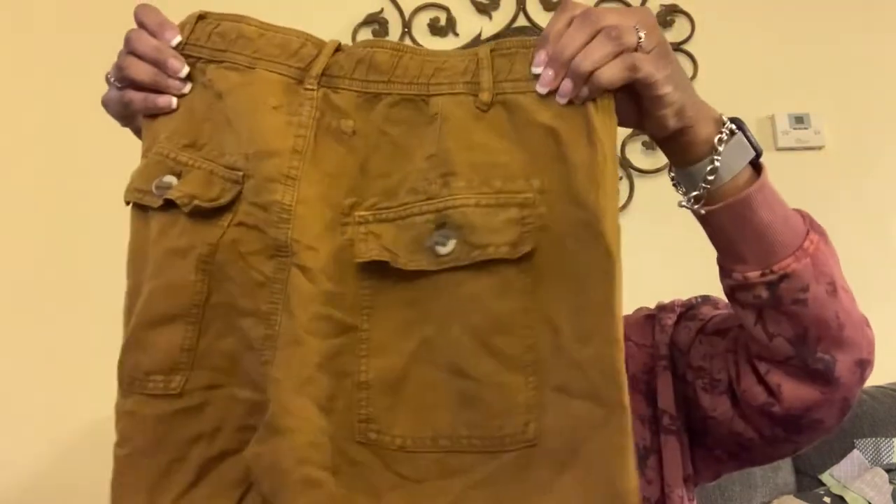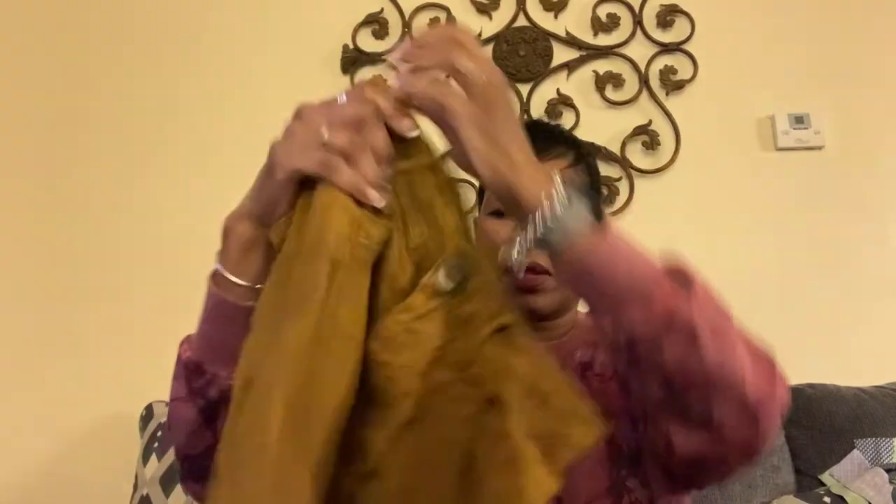I got these cute little Free People pants — little cargo pants. They're tiny. I think it says size zero. They are supposed to fit baggy. Hopefully I can get about $20 for those.